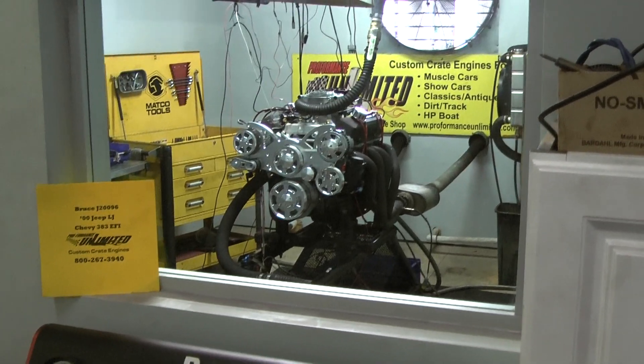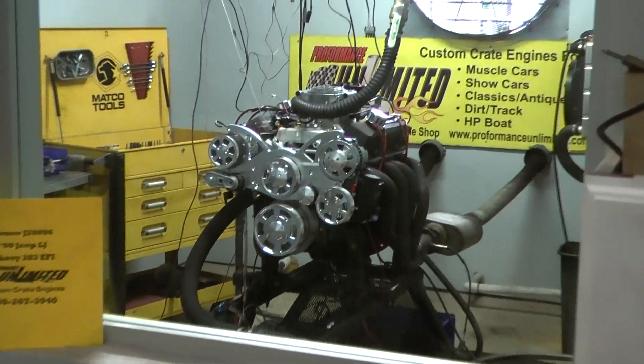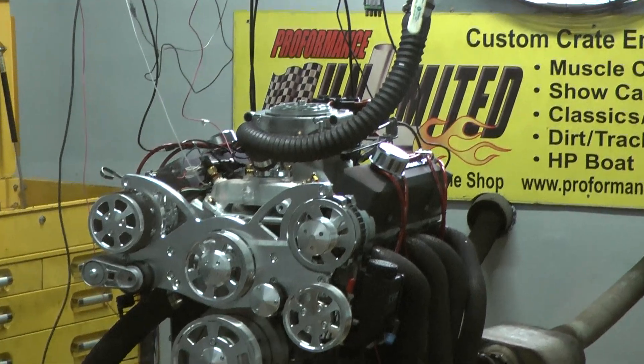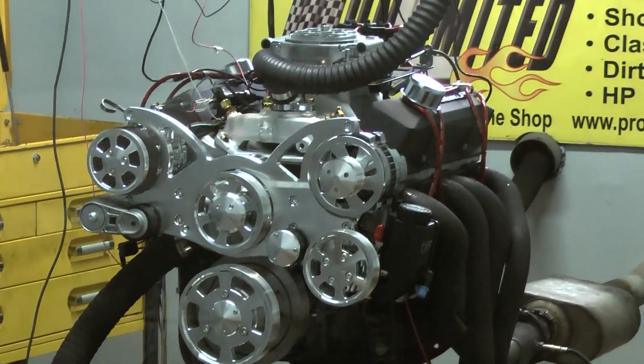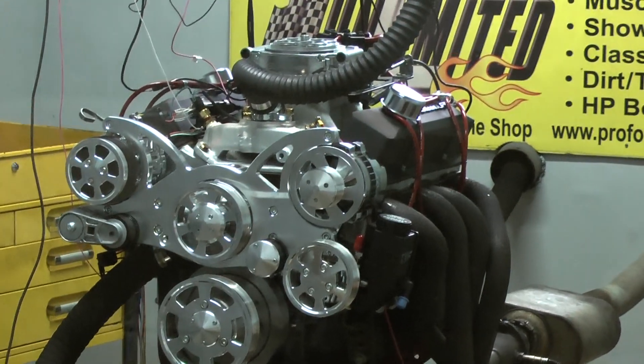Alright Bruce, I have your beautiful 383 Chevy Stroker engine here on the dyno. We're gonna fire it up — it's going into your 2000 Jeep LJ — gonna fire it up and give you a run.